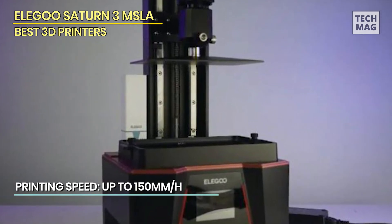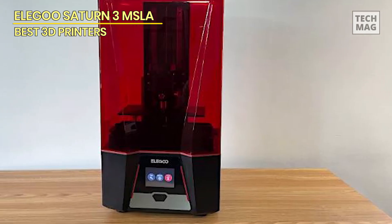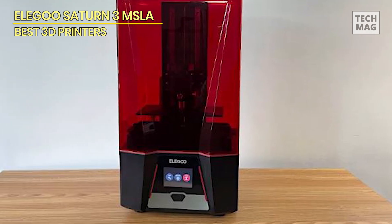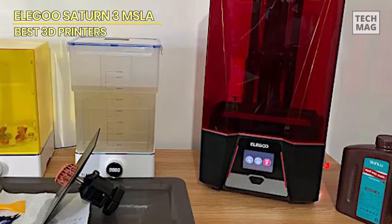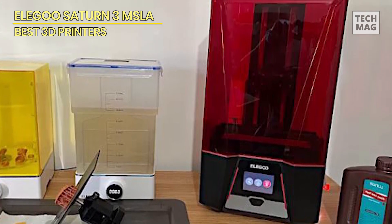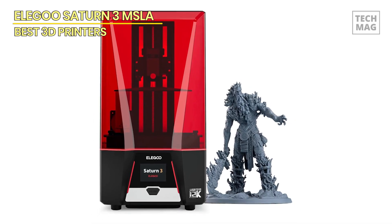With a highly competitive price for a resin printer of this scale, the only caveat to the Saturn III is that, like many in its class, the 12K LCD only has a working life of 2,000 hours before it needs replacing. The replacement is $150, unfortunately. Despite that issue, the quality of printed output and the speed of delivery make the Saturn III an excellent choice for those wanting to take resin printing to the next level.